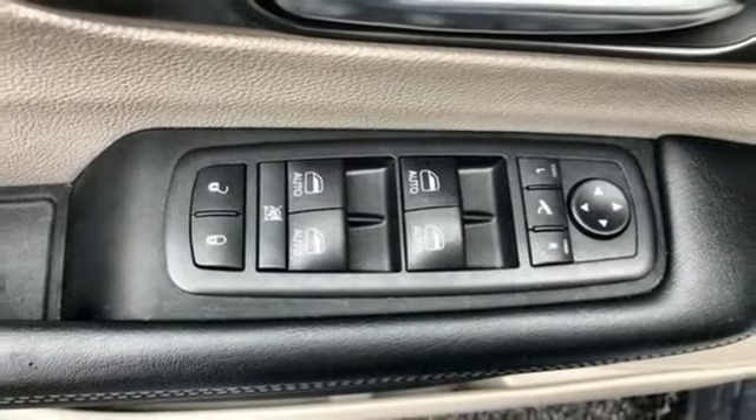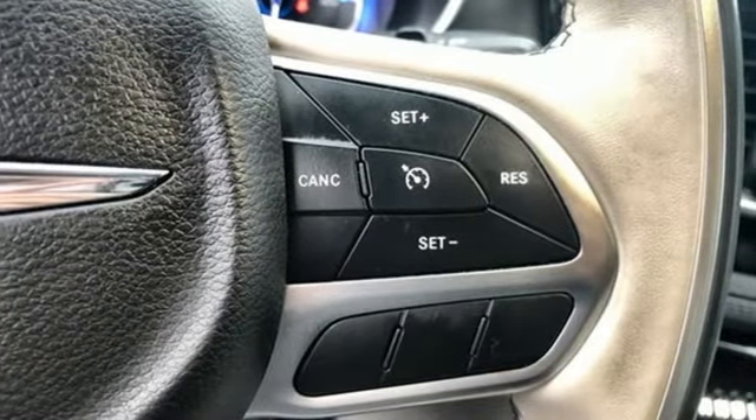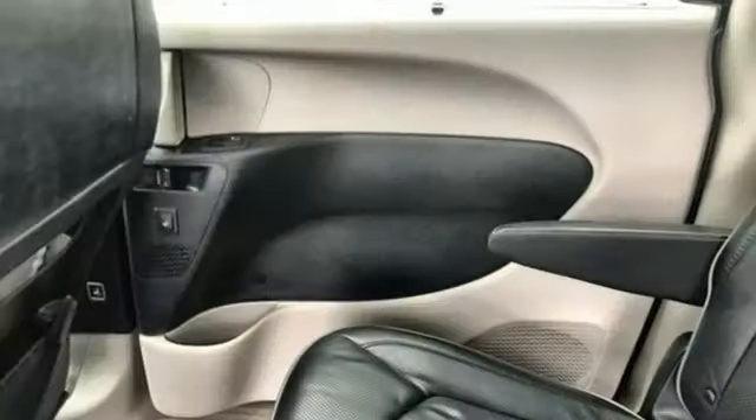V6 Engine, Hands-Free Lift Gate, Auto-Dimming Rear View Mirror, and Heated and Ventilated Leather Bucket Seats.